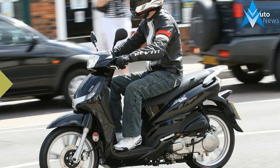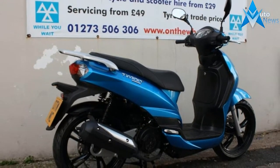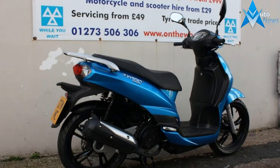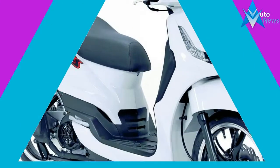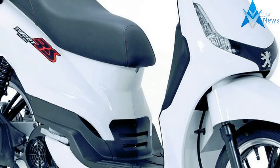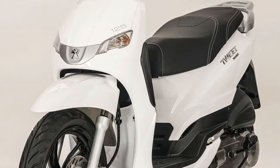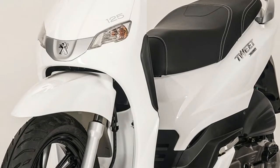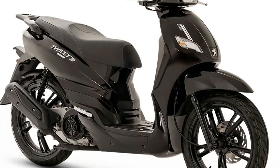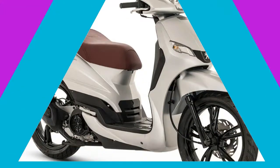Purchase information: the above RRP price includes manufacturer's delivery, free delivery inspection, petrol, number plate, and VAT at 20%. Government first registration fee and vehicle excise duty are not included and will be charged at the prevailing rate. All finance examples shown use the cash price which includes the government first registration fee and vehicle excise duty. Specifications and prices may change without notice due to availability of materials and product changes.